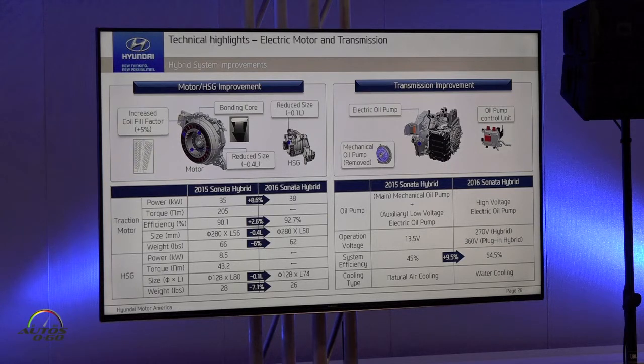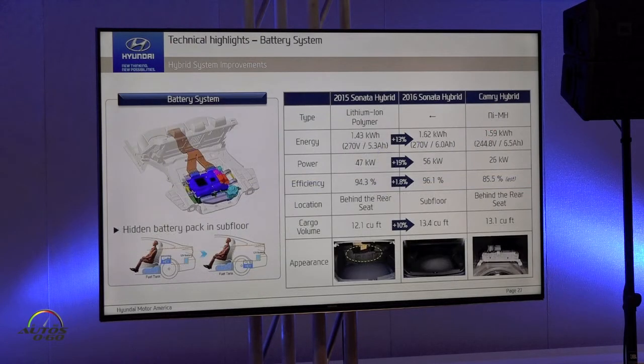On the traction motor, also in HSG. And in case of transmission, previous generation we used mechanical type oil pump and electric type oil pump both. But the new Sonata hybrid removes the mechanical type oil pump, so we have more improvement in system efficiency. And let's talk about battery.